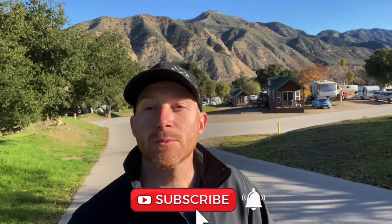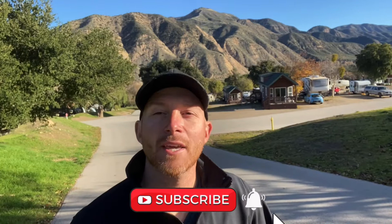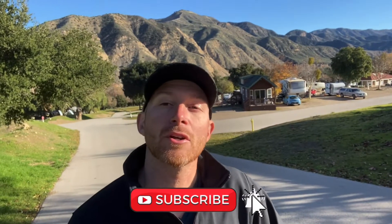How you doing everybody? Matt here with American Campfire Creations and we're here at another Thousand Trails campsite called Rancho Oso RV Resort in Santa Barbara, California. Feel free to subscribe to the channel and turn on notifications so you can keep track of our adventures across the country. It's another Thousand Trails campground in beautiful Santa Barbara, California.